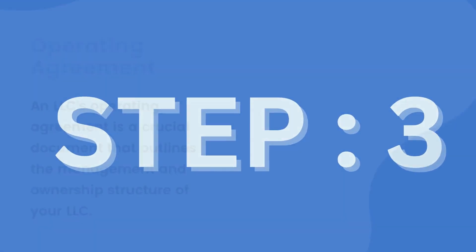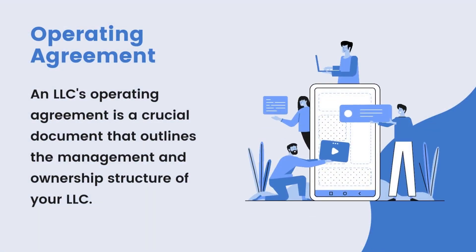Step 3: An LLC's operating agreement is a crucial document that outlines the management and ownership structure of your LLC. It acts as a roadmap for your business and helps ensure that everyone is on the same page when it comes to important decisions.